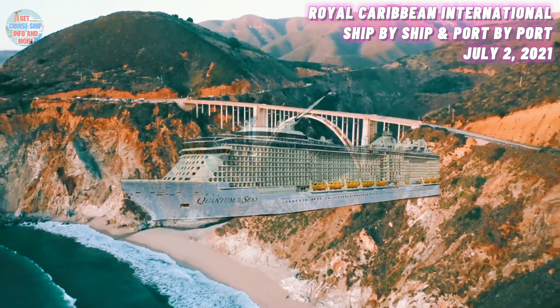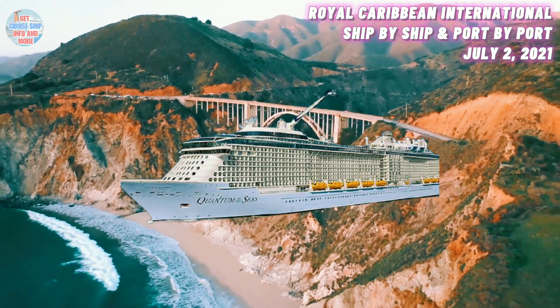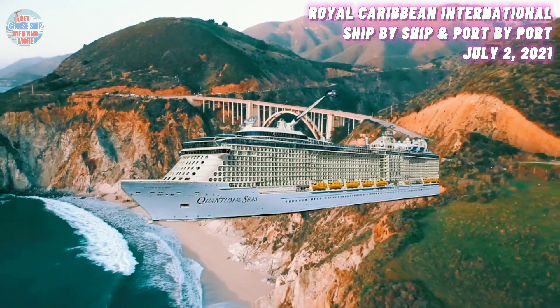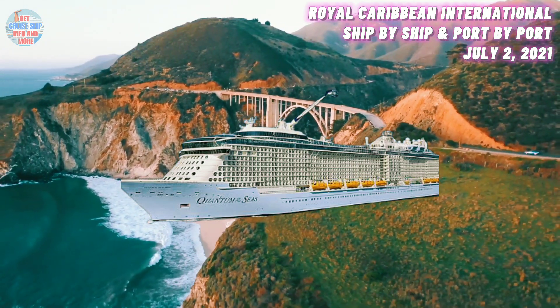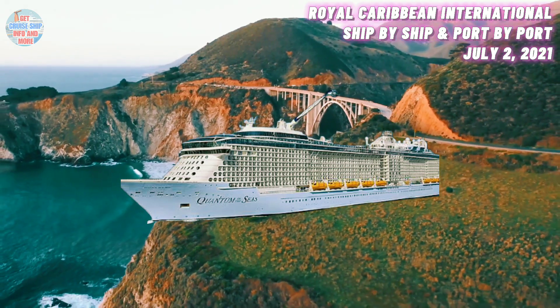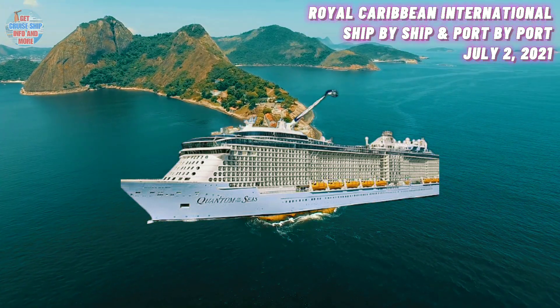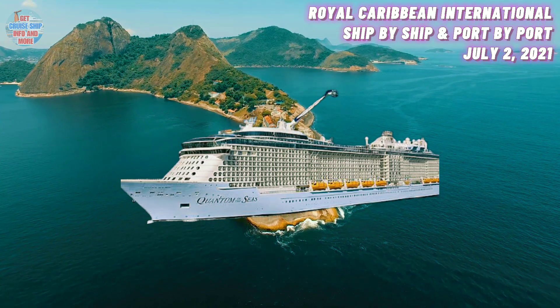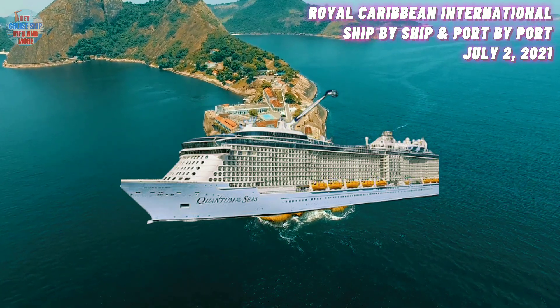At number seven, we have the Quantum of the Seas. She was built in the year 2014 and has a maximum guest capacity of 4,100 guests. Her current location is in Singapore. Back in November 2020, the Quantum of the Seas became the first Royal Caribbean ship to welcome guests back onboard with a series of short cruises to Norway from Singapore. After seven months, the ship still remains in service in this region.